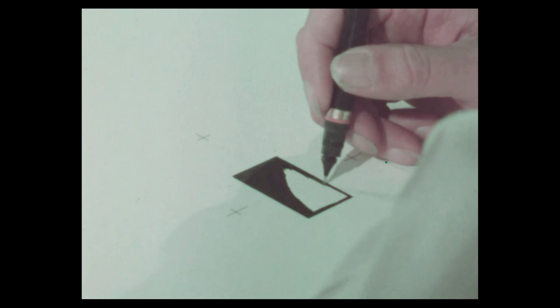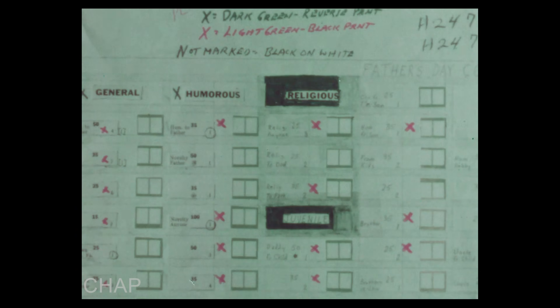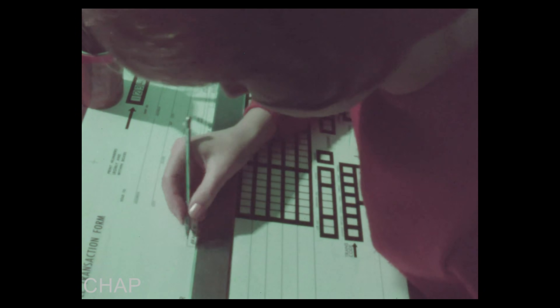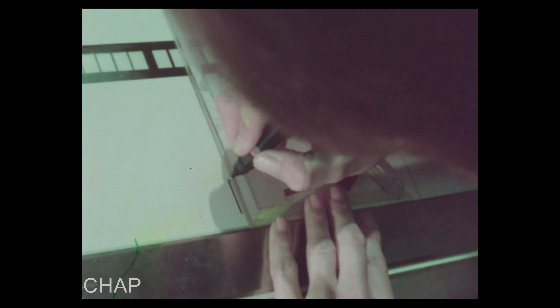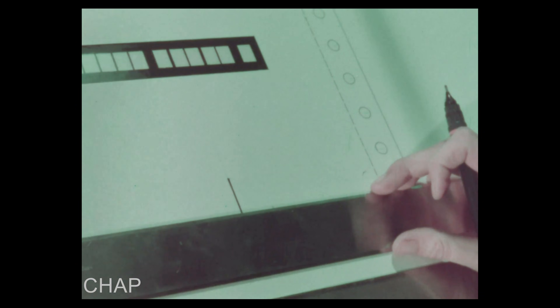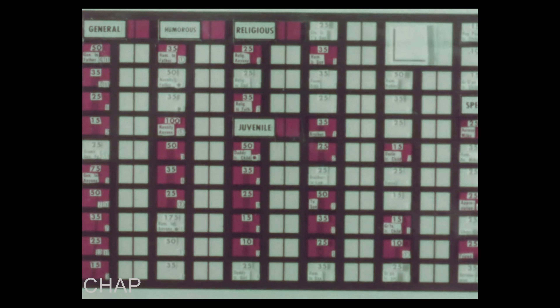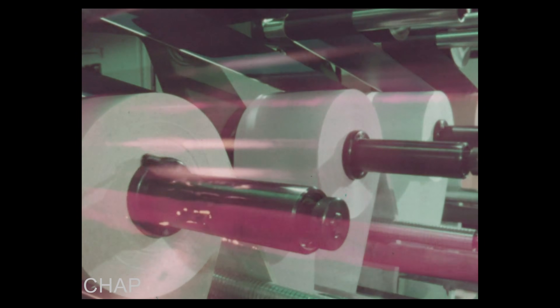These scenes show some of the key steps. They emphasize the point that extra care is required to create and produce forms with the built-in excellence optical input requires. The customer's form is redesigned — and he, of course, has some ideas about this that we respect. Registration marks are positioned with high accuracy. Plate making is skill, art, and science combined. What these scenes say is: let a precision printer produce your OCR forms.